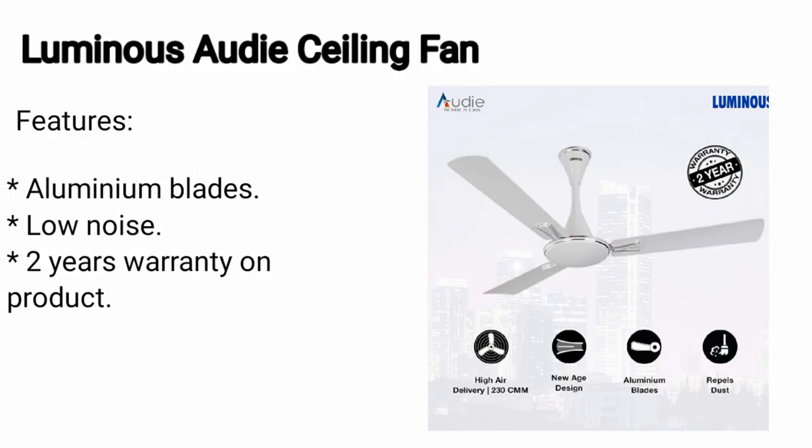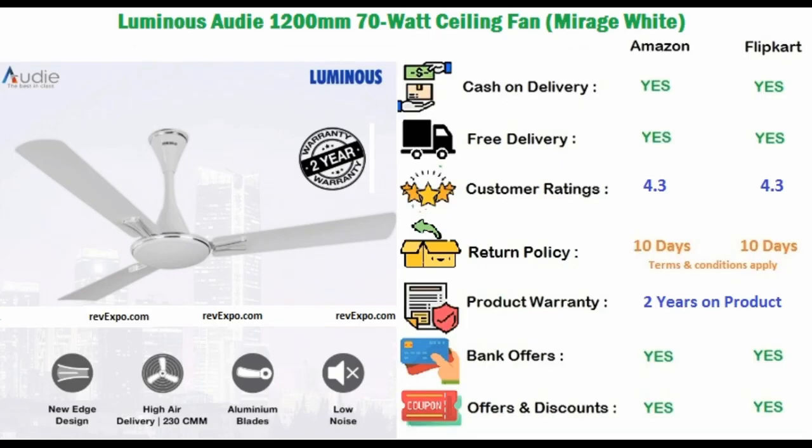This product is available on Amazon as well as on Flipkart and rated 4.3 on Amazon and 4.3 on Flipkart.